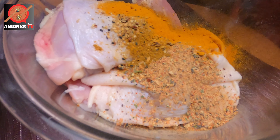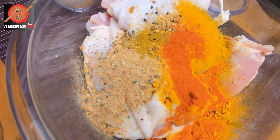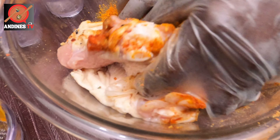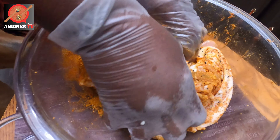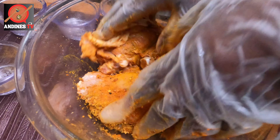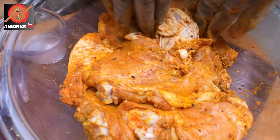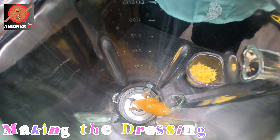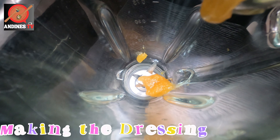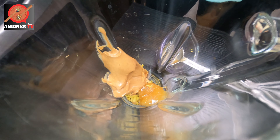Hey peeps, welcome back to Andin's TV here in Andin's kitchen. If this is your first time stopping by, welcome — and to all my OGs at Andin's TV, thank you so much for your continued support. Today we're whipping up something truly special: a Thai peanut chicken salad that's bursting with flavor. This recipe combines the crunch of fresh veggies, the protein of chicken, and a creamy peanut dressing that's absolutely to die for. If you love a good mix of savory, sweet, and a little bit of spice, you're going to adore this recipe. Let's get started and bring a taste of Thailand right to your door!